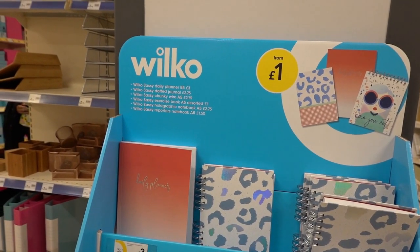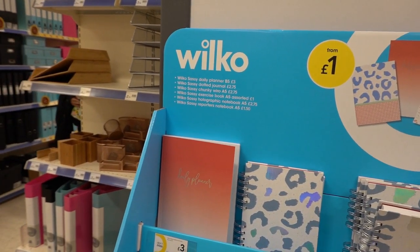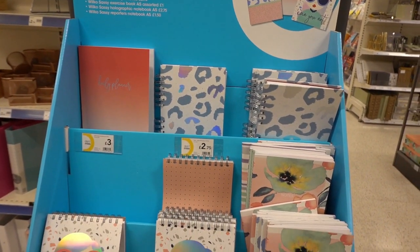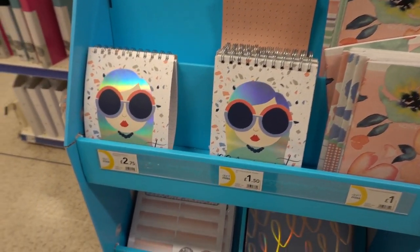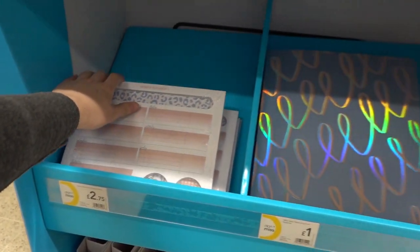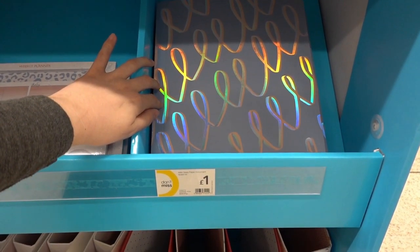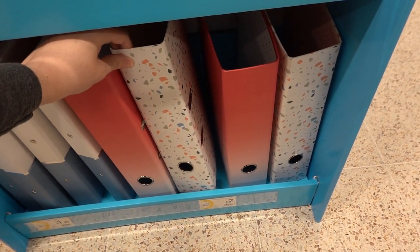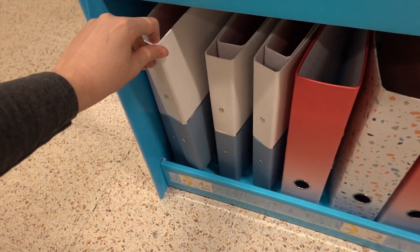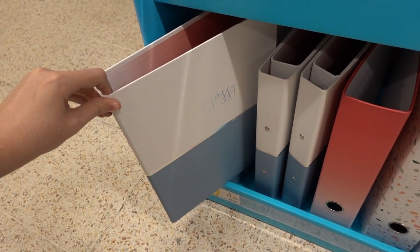I've just found this stand — it says it's the Wilco Sassy range, starting from £1.00. They have daily planners for £3.00 and a selection of notebooks and other style planners from only £1.50. Moving down they have weekly planners for £2.75, a paper document wallet for £1.00, large ring binders for £2.00 in different designs, and smaller ring binders for only £1.25.